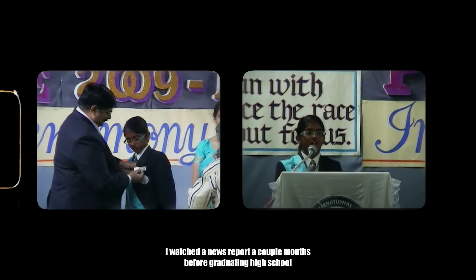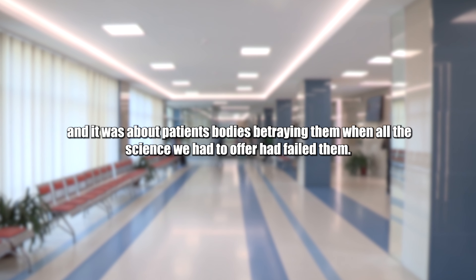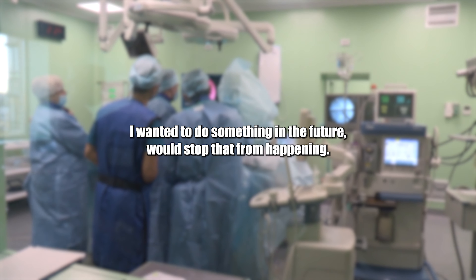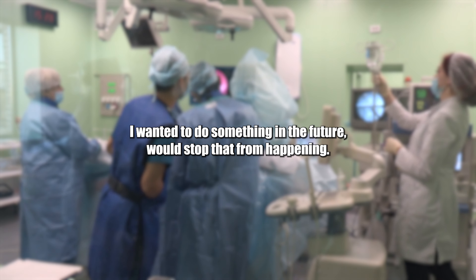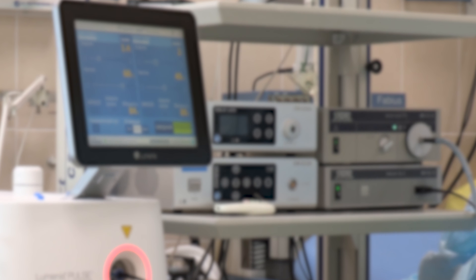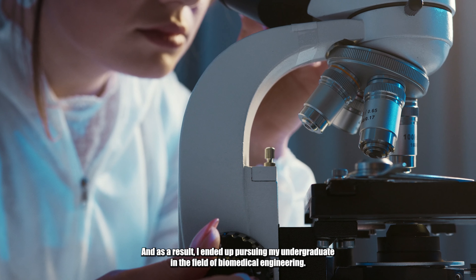I watched a news report a couple months before graduating high school, and it was about patients' bodies betraying them when all the science we had to offer had failed them. I wanted to do something in the future which stopped that from happening, merging the fast-growing technology with biology. And as a result, I ended up pursuing my undergraduation in the field of biomedical engineering.